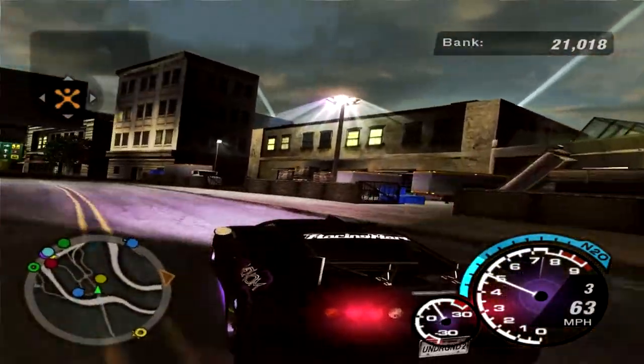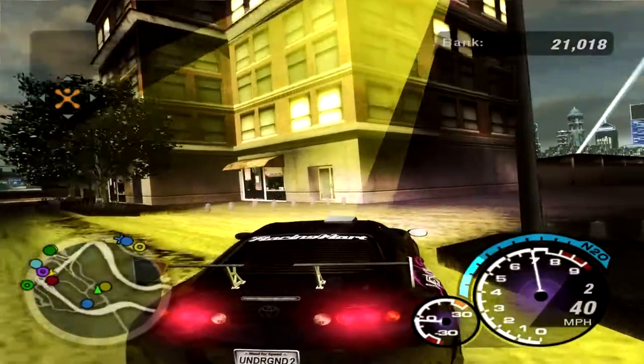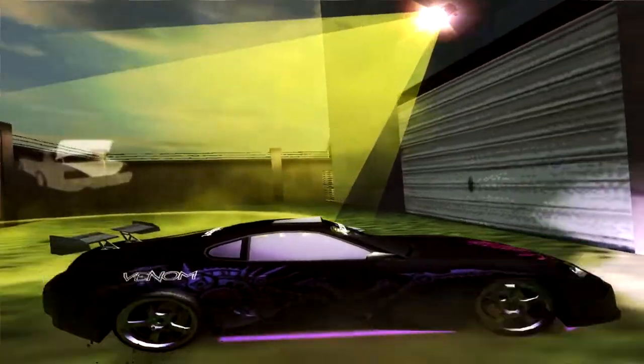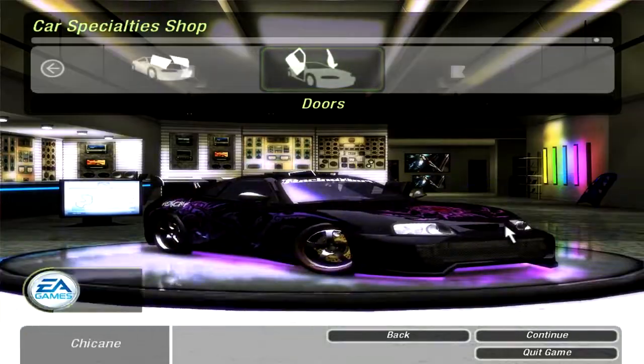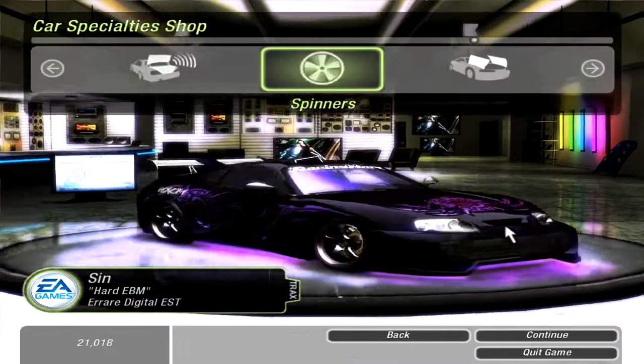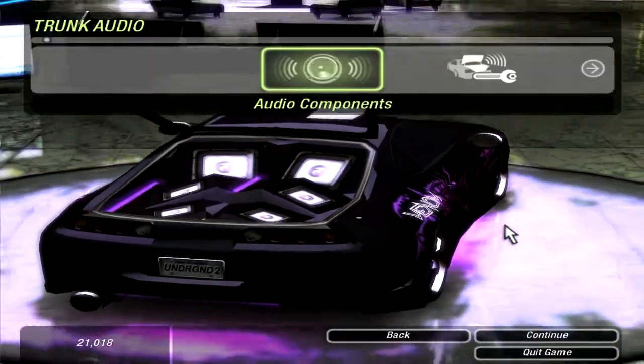I'm gonna go to the specialty shop real quick and just make sure there's nothing else we can add to get the car up to 10 stars, because we unlocked some new stuff recently. Hell no, we're not adding spinners. Okay, that's all done.